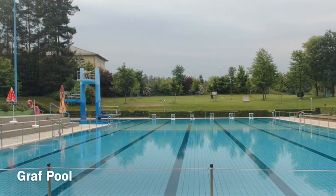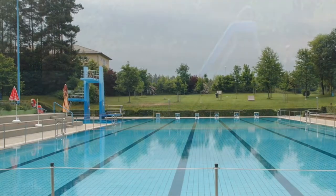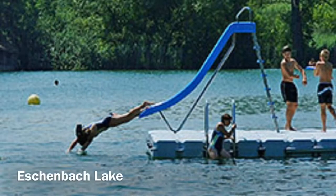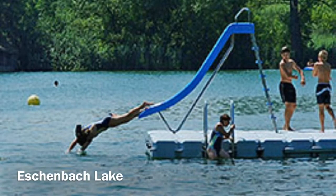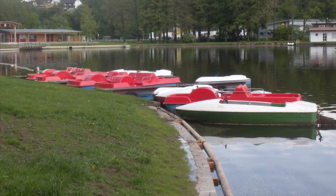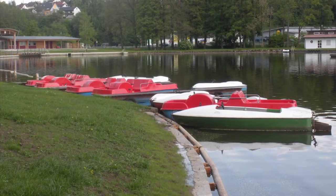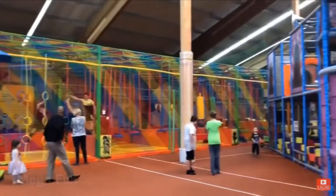The Graf pool is a fun thing to do in the summertime — they have a lot of grassy area to lay out and they also have volleyball. Eschenbach Lake is another great location for the summertime; they have a nice sandy beach, paddle boats you can rent, and in wintertime if it freezes they have ice skating as well.